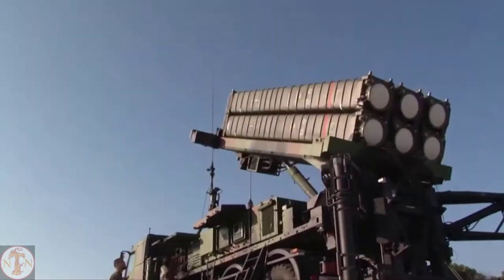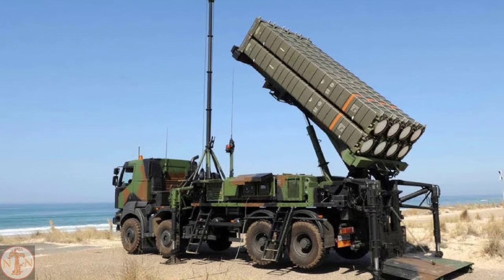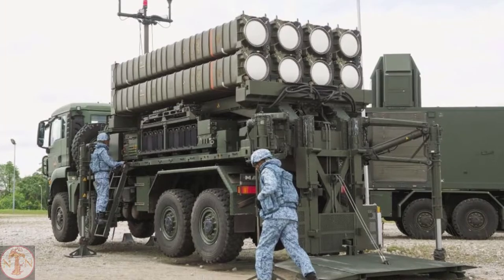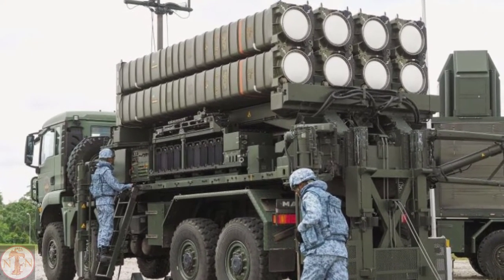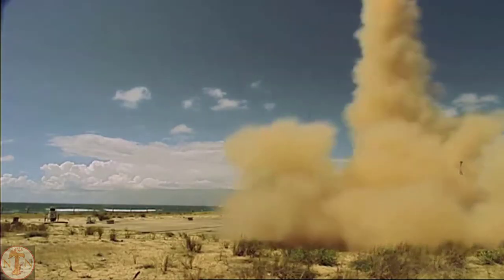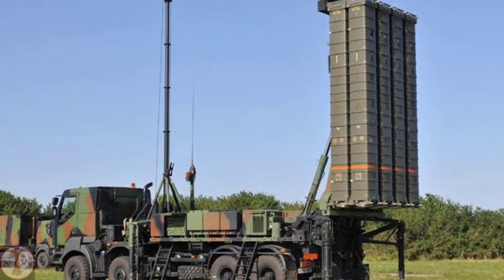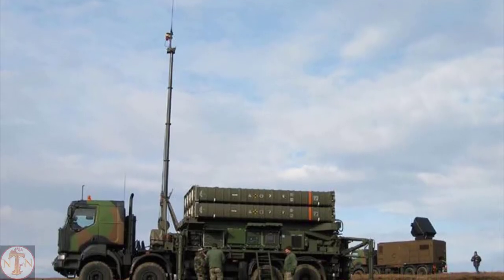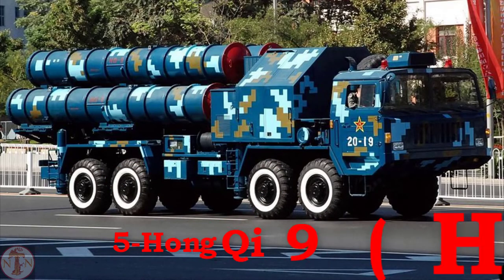This missile system consists of two missiles: the Aster-15 for short-to-medium-range anti-aircraft and anti-missile missions, and the Aster-30 for long-range anti-aircraft and anti-missile missions. MBDA, the maker of the Meteor air-to-air missile, created this missile system. Using an Aster-30 missile, the Horizon-class frigate Forban intercepted a supersonic sea-skimming target during the exercise Formidable Shield in 2021. As a result, SAM-T is considered one of the best air defense systems in the world.